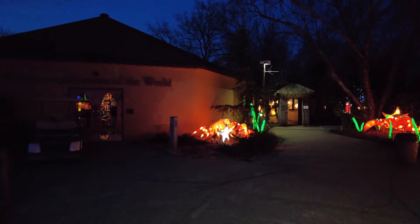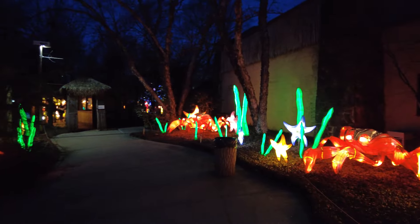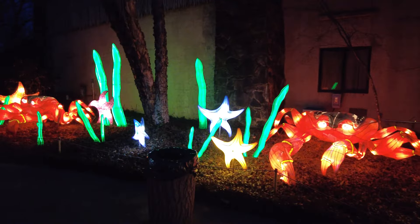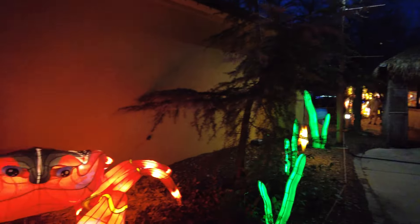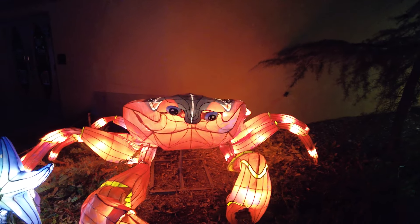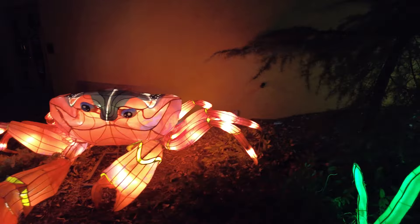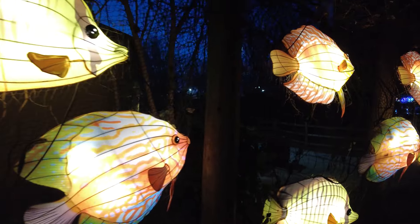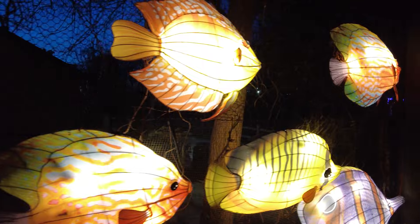They're doing a lot of construction around here too, but they've really done a great job at hiding the construction. I'm guessing that most of this year is going to be of the ocean variety.